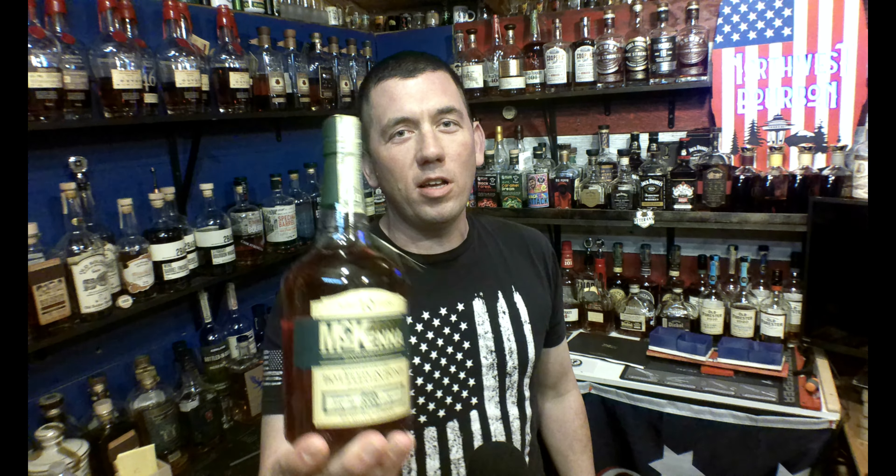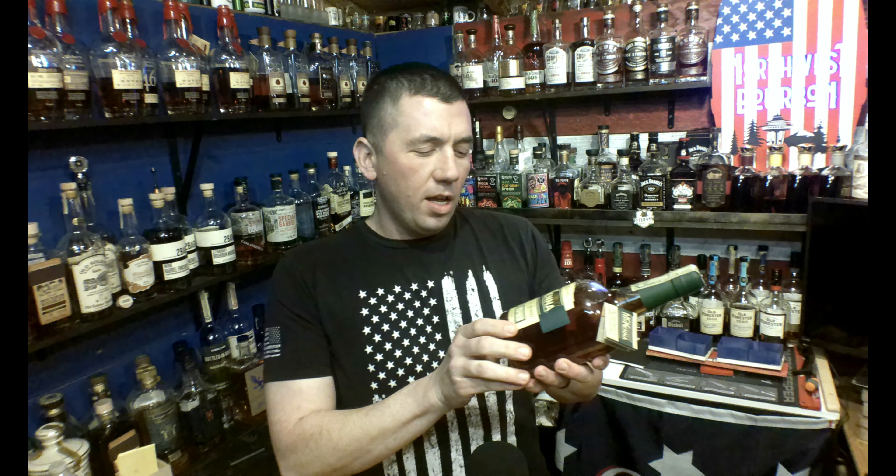I got a brand new bottle of Henry McKenna, bottled in bond, 10 years old. It says barrel number 11579, which indicates that each one of these is a single barrel offering. I had not heard of Henry McKenna 10 year until after it had won two consecutive years at the San Francisco Spirit Awards, which has never been done before.